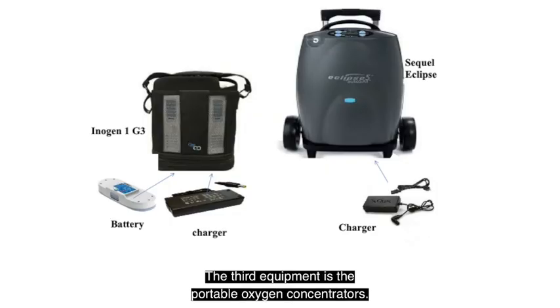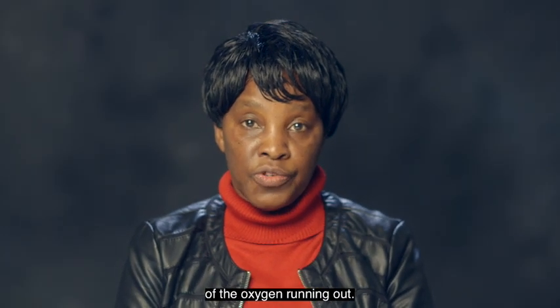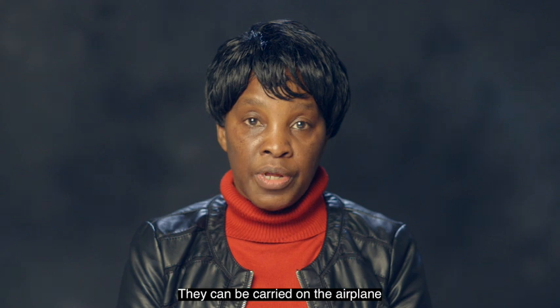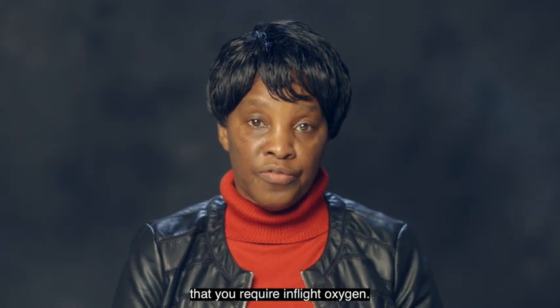The third type of equipment is the portable oxygen concentrator. These make their own oxygen and use rechargeable batteries, giving you peace of mind as there will be no fear of the oxygen running out. They are used for ambulation only and can be carried on the aeroplane should there be an indication that you require in-flight oxygen.